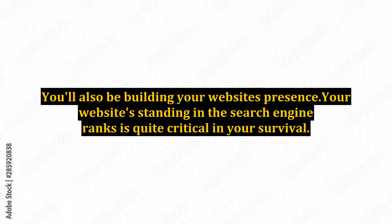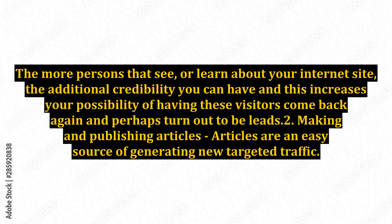Your website's standing in the search engine ranks is quite critical to your survival. The more persons that see or learn about your internet site, the additional credibility you can have, and this increases your possibility of having these visitors come back again and perhaps turn out to be leads.